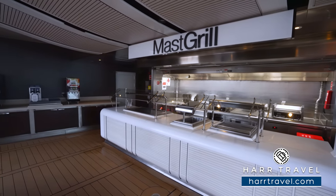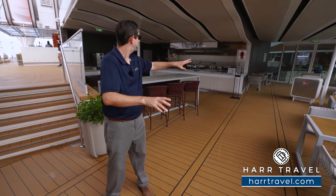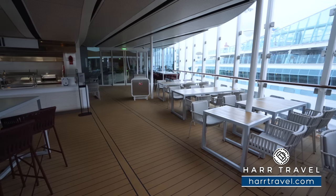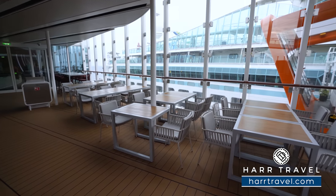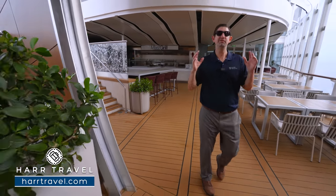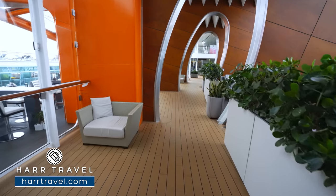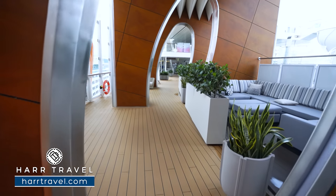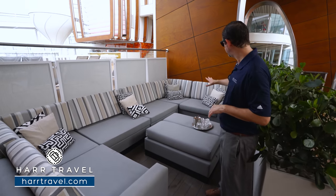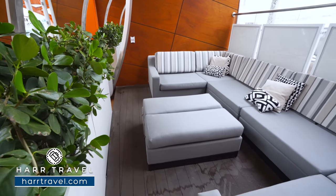Set just below the pool deck on the starboard side, you'll find the Mast Grill — the classic pool grill experience. They've got hot dogs, hamburgers, and in Celebrity fashion, some healthy choices as well. This complements the pool experience perfectly, so if you're somebody who loves spending all day at the pool, you have everything you need right here. With the design of this ship, Celebrity has embraced new types of experiences — you get an almost Vegas pool party-style cabana experience. There are a couple of different options if you want a private space for you and your friends and family.